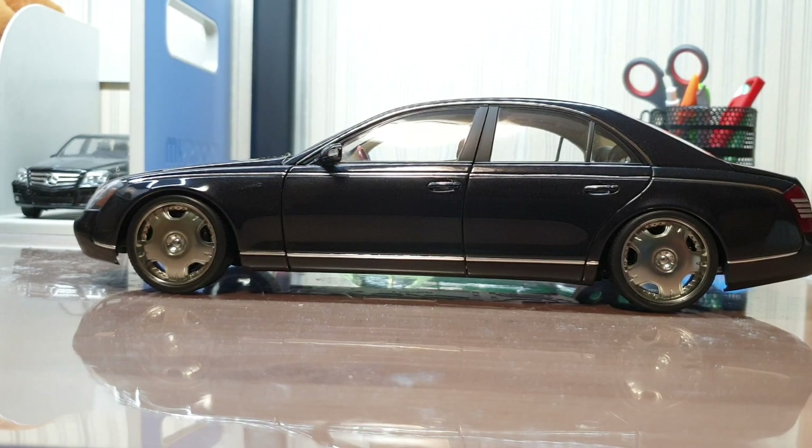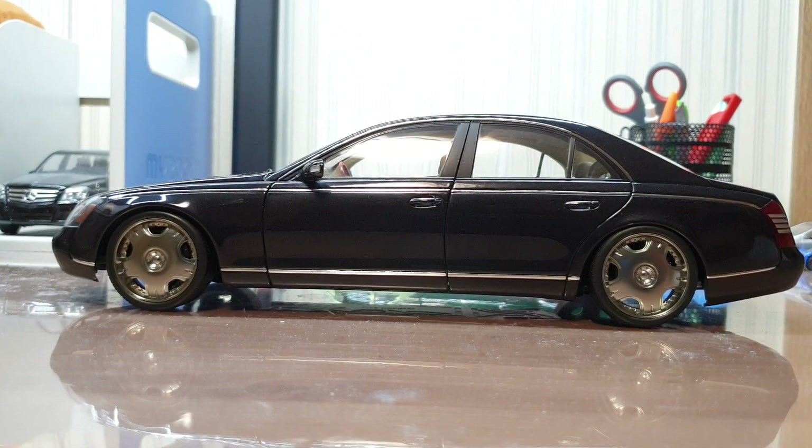So the Maybach. If you're a car fan, it's kind of hard not to know about this car. It's one of the three super luxury car brands: Rolls-Royce, Bentley, and Maybach. There are two versions of the Maybach, the 57 and the 62, named after the length of the car. This particular model is the Maybach 57, the entry model, so it's approximately 5.7 meters long. Being a super luxury car, they used to make three of these cars per day with nearly five to six months required to finish a car.